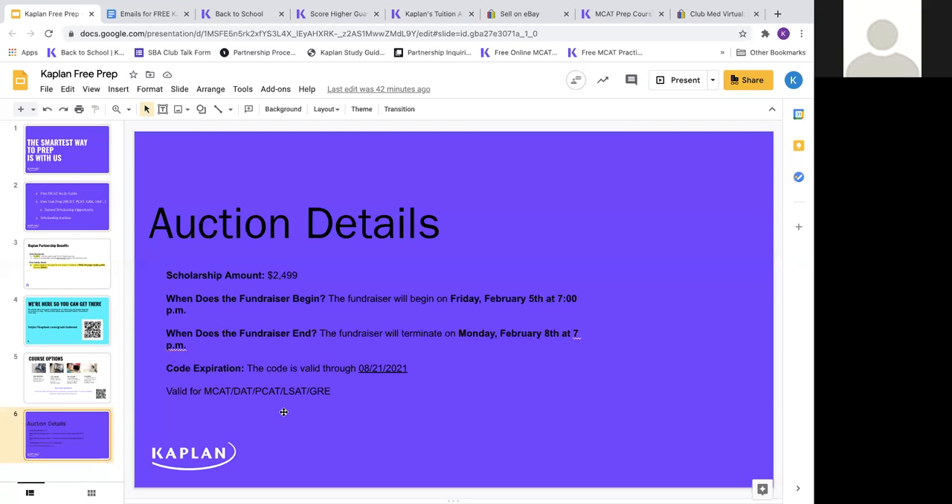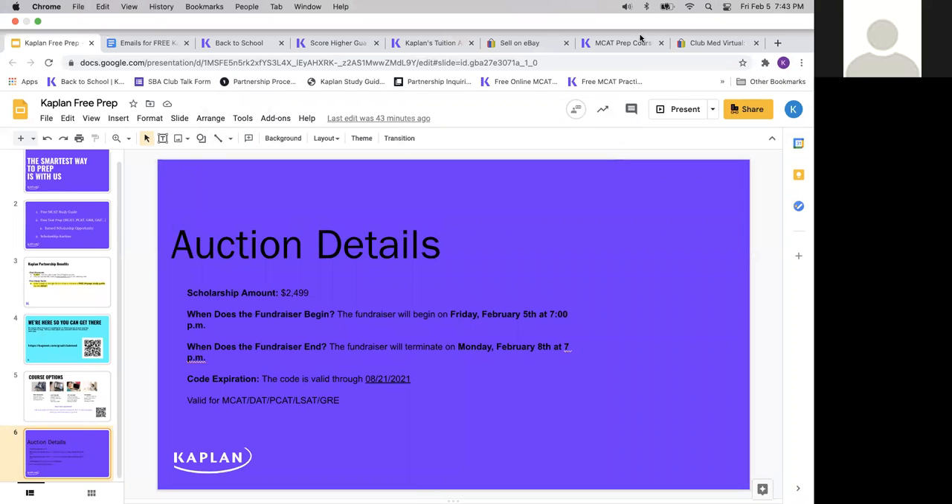Christina will add her contact information in the chat in case anyone has specific questions. She's also active on Instagram, so you can directly message Club Med Virtual for a faster response. If you're having any trouble bidding on eBay, feel free to reach out to any of us — Carlos will also put his email in the chat.